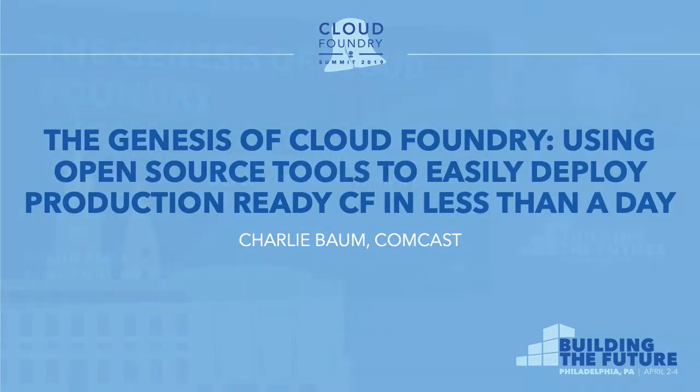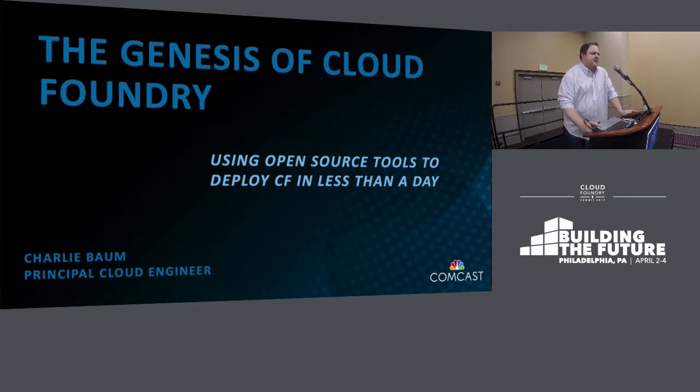My name is Charlie Baum. I'm a principal cloud engineer on the application platform acceleration team at Comcast. Our team is tasked with making developers' lives easier and experiences better. One of the many ways we do that is by deploying and maintaining large-scale, rapidly growing Cloud Foundry environments. I'm here to talk about our journey into open source Cloud Foundry and specifically the Genesis toolchain that allowed us to finally be successful with deploying and managing an open source Cloud Foundry footprint.